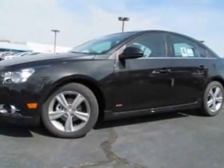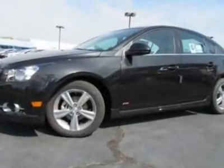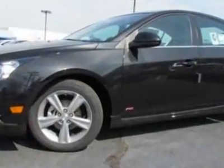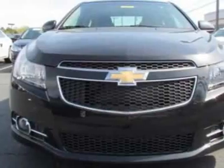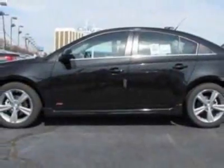Come take a look at this new 2012 Chevrolet Cruze. For your protection, this vehicle has a full factory warranty. This vehicle gets an estimated 26 miles per gallon in the city and an estimated 38 on the highway.